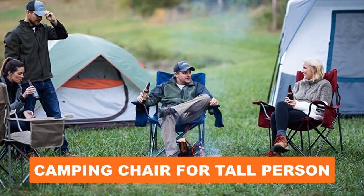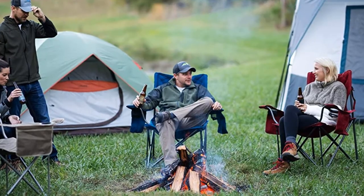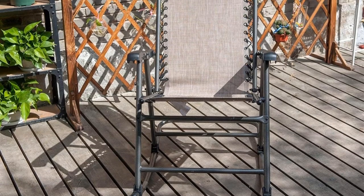Are you looking for the best camping chair for a tall person? In this video we will break down the top six camping chairs for tall people on the market. We have included links in the description for each product mentioned, so make sure you check those out to see which one is in your budget range.